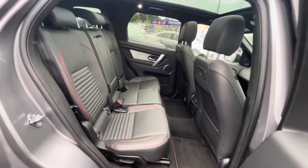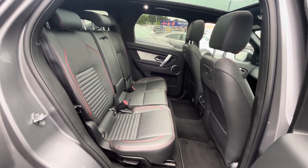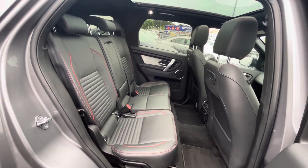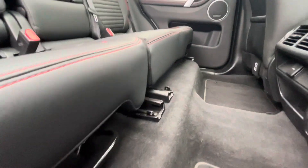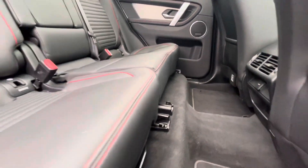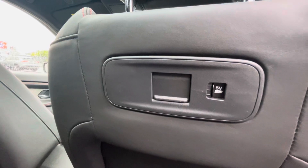In the back of the car you have ISOFIX points on both sides. You have the red stitching going through the leather, a centre armrest with cup holders. The seats are on rails as well, so they are adjustable. In the back of the seats you have your USB chargers.